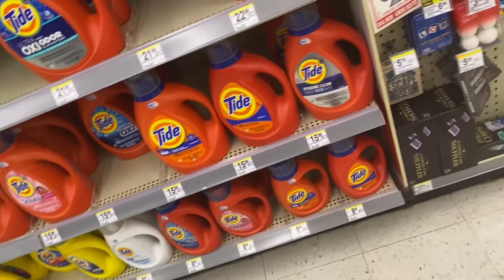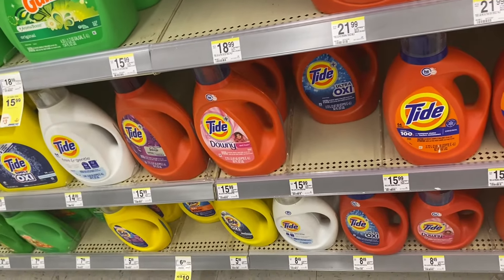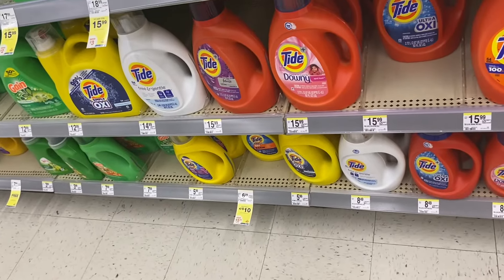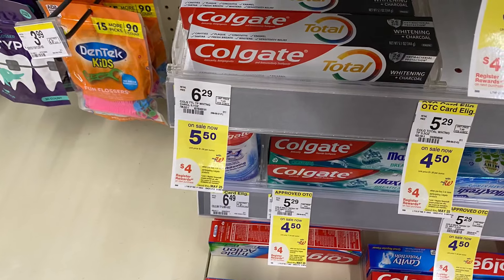I thought we did have the buy four get a $5 restaurant reward deal. I know it is on the paper products, but I'm not sure if it's on the laundry deal — I didn't see anything on that.